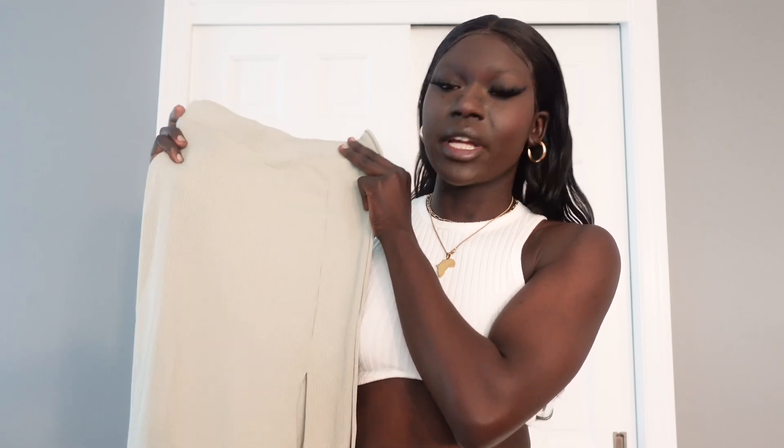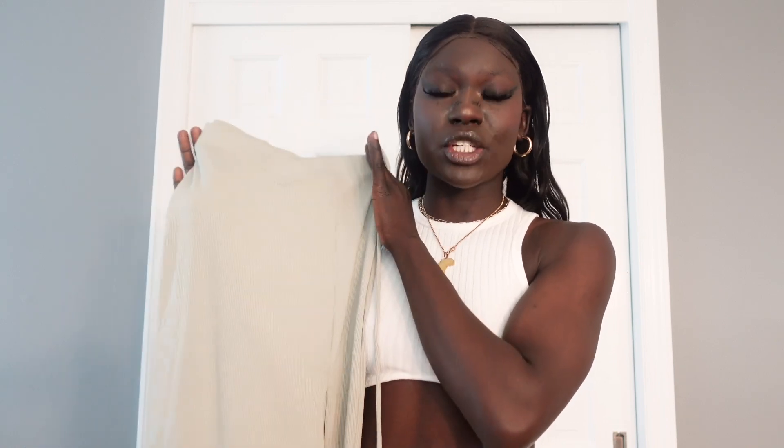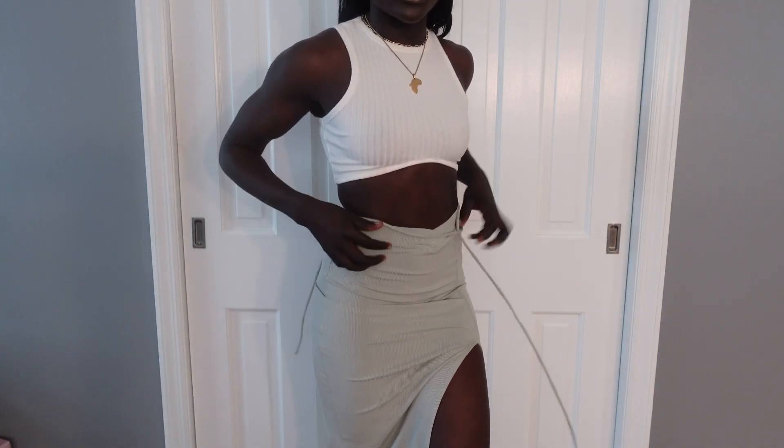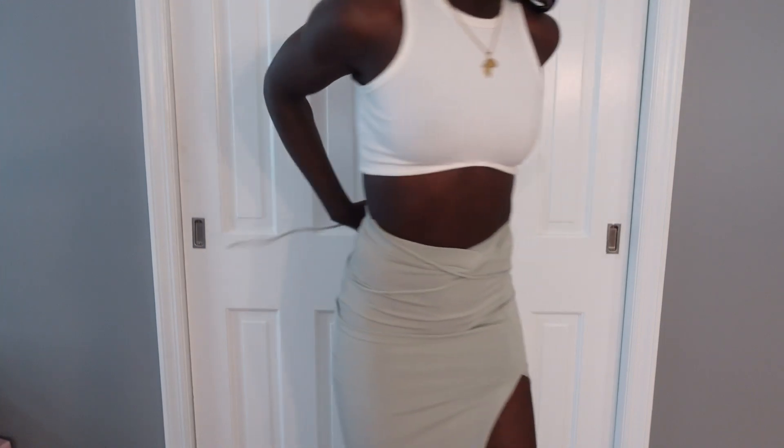The next thing I'm trying on is just a pencil skirt, so I'm keeping the white top with it. This skirt is a very, very light pastel green color — it's actually super pretty, though the camera is making it look more faded than it actually is. It also has a slit on the leg and strings that you can tie around your waist. I'm trying to figure out how to tie them because they are extremely long. I'm officially obsessed with this skirt, but the strings did make me a little bit frustrated.